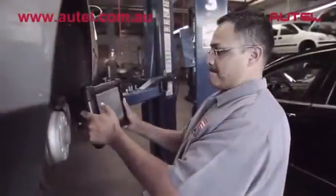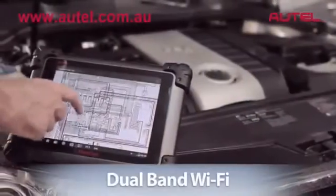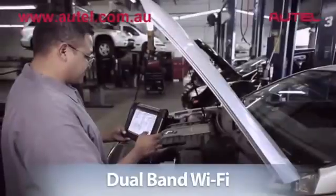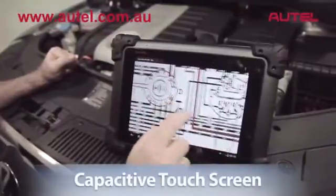No more trips back and forth to download and print repair information. Max-Assist has wide-ranging dual-band Wi-Fi, allowing you to quickly download wiring diagrams and schematics which can be easily viewed in high detail with a capacitive touch screen.